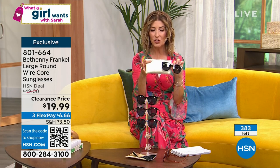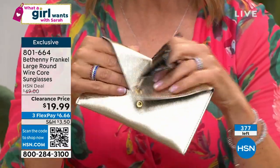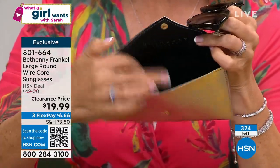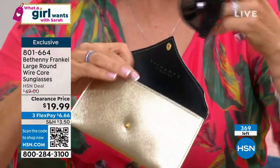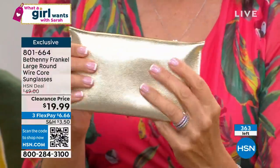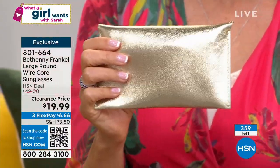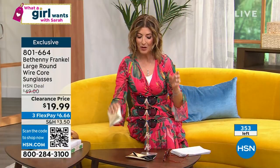I love the pocketbook that's included — this is so pretty and chic. This is actually what I take to dinner when I'm just running around town. I can put in my lip gloss, I can put in my credit cards. It's got an attached cleaning cloth. So it's another little high-end bonus that you get with your sunglasses today. They're getting ready to sell out, so good luck everyone. 801-664. Happy Tuesday — happy 'What a Girl Wants,' and hopefully what a girl wants is a great pair of sunglasses.